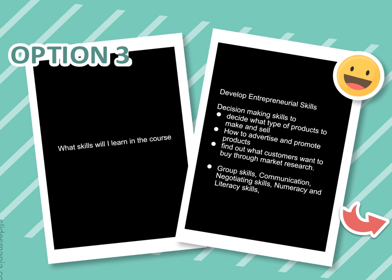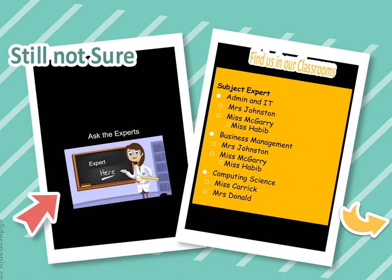In Business Management you'll develop entrepreneurial and decision-making skills — deciding what type of products to make and sell, how to advertise and promote them, and finding out what customers want through market research — as well as core communication, negotiation, numeracy, and literacy skills. If you're not sure which subject to choose, the teachers are available in our classrooms or the staffroom — just pop in and see us any time. Thank you.